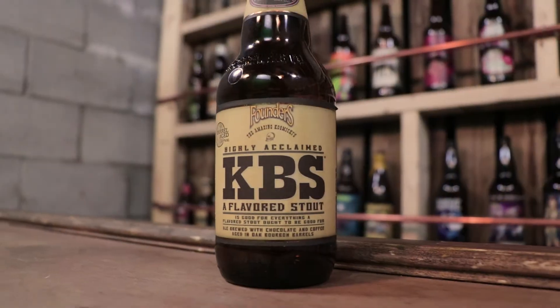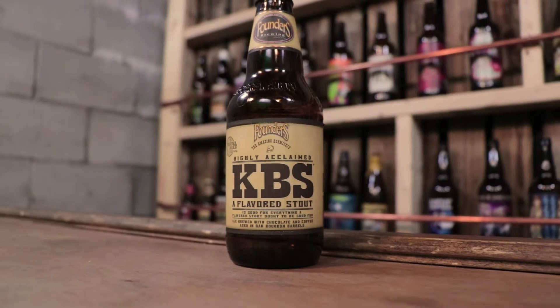We've had it. This was our first year being able to get our hands on it, so we've tried it already, but we figured it's such a big beer that we wanted to do a beer review specifically on KBS. So here we go.